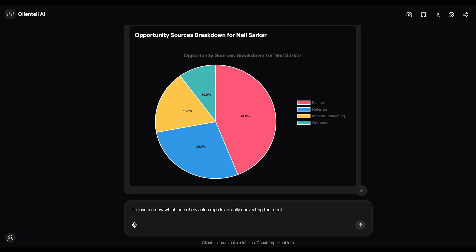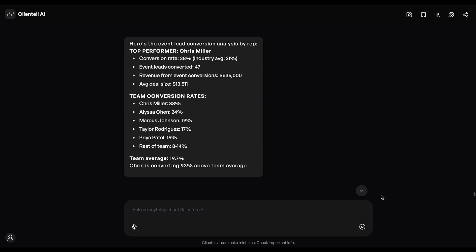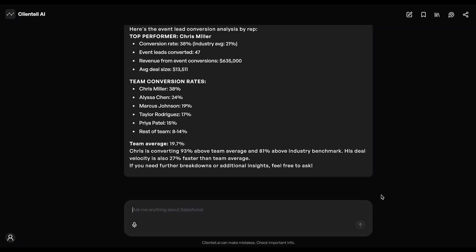Let's dig deeper into this. It seems like Chris is doing a pretty great job. Let me update our assignment flow to capitalize on this.